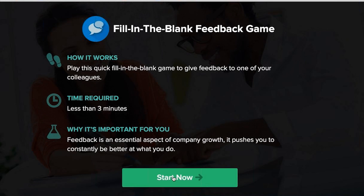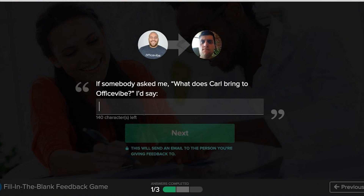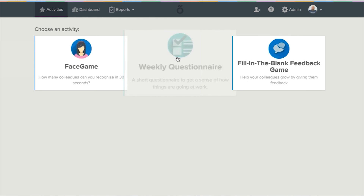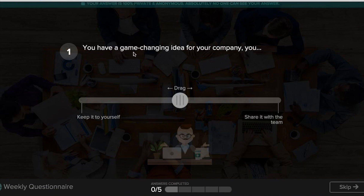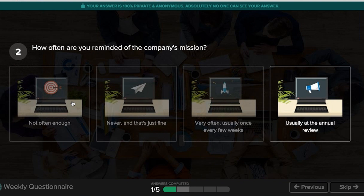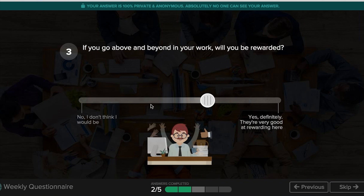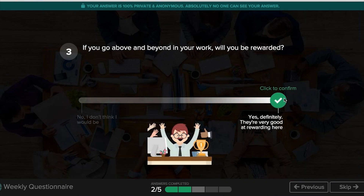Another helpful tool for measuring engagement is Fill in the Blank, which asks employees questions about one another anonymously for quick and helpful feedback. The third activity is where most data is generated — employees answer short questions about their happiness at work to help managers get a sense of what's really going on and how to improve the culture. Questions are well designed and phrased, with multiple choice options or a sliding bar to measure engagement. Some questions also ask for feedback, and they range from how comfortable you are with sharing ideas to being reminded of the company's mission and compensation.